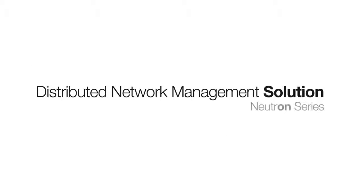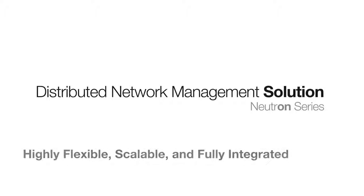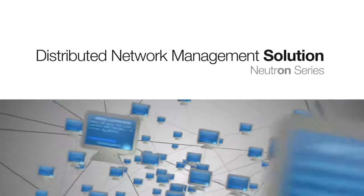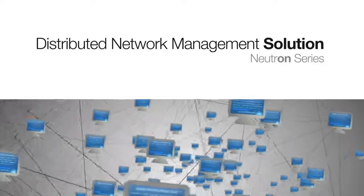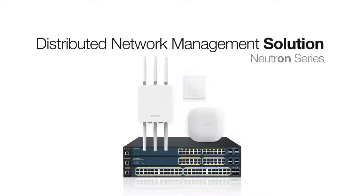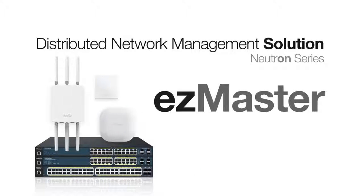The Neutron Series Distributed Network Management solution is a highly flexible, scalable, fully integrated, managed network solution for small, large, and distributed networks. Comprised of feature-rich indoor and outdoor wireless access points, PoE-enabled wireless LAN controller switches, and the EasyMaster centralized network management software, the Neutron Series provides flexible, scalable, enterprise-class managed networks that are easy to configure and manage.